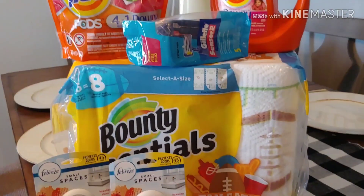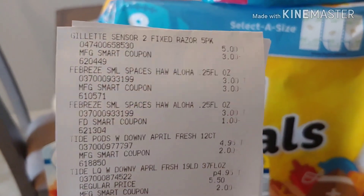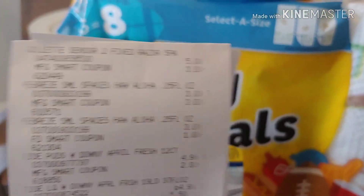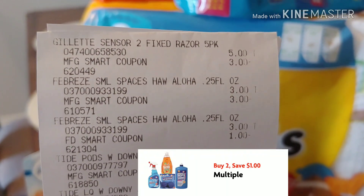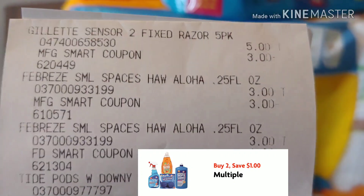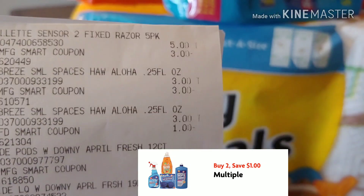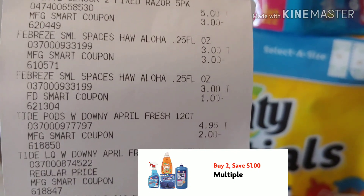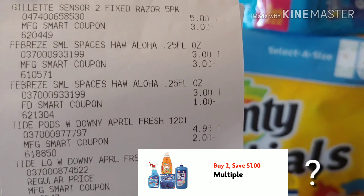If you have any comments or questions, drop them down below on any of these coupons. Let me show you my receipt. There's the Gillette with the $3 digital, and the glitch that I want to show you — I want to get some feedback from you guys — is on the Febreze Small Spaces. That $3 digital applied when you buy two, but there's another additional dollar. I'll show you the digital that I think applied because I had it clipped, and when I went into my app to show the redeemed digitals, it shows that extra dollar one.